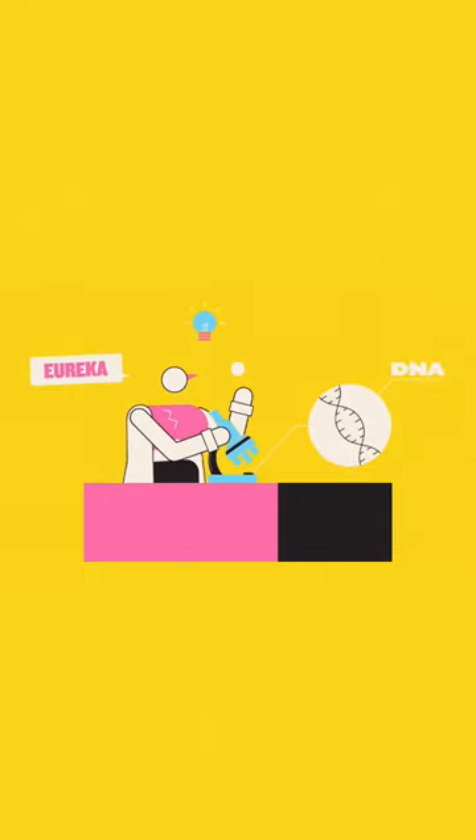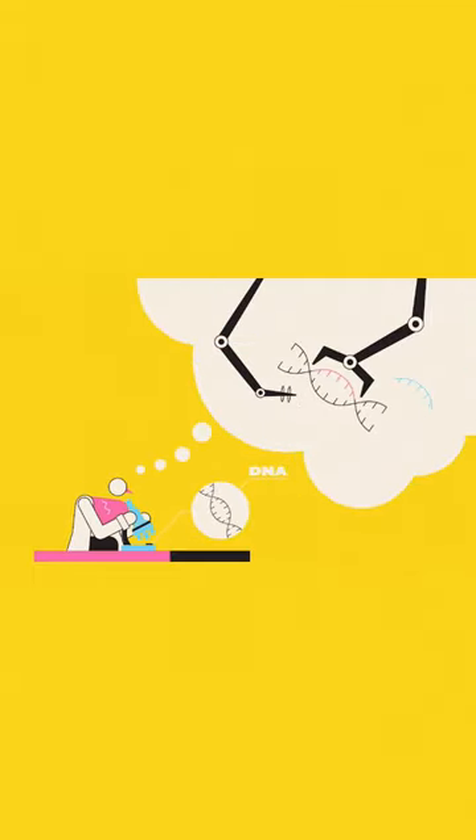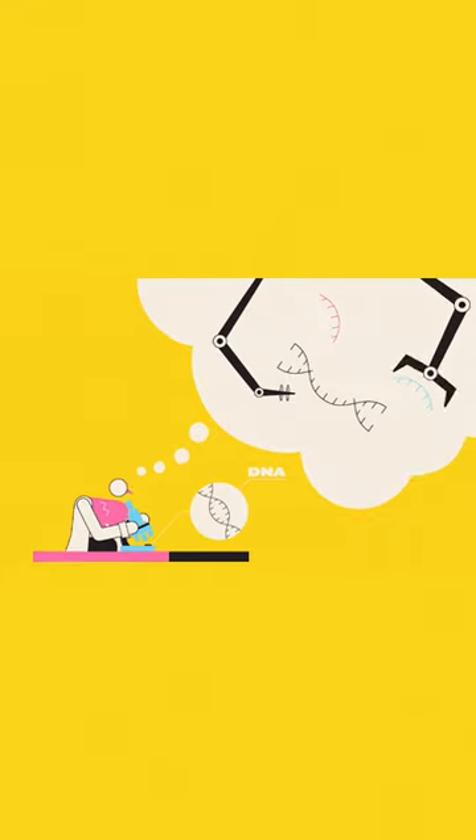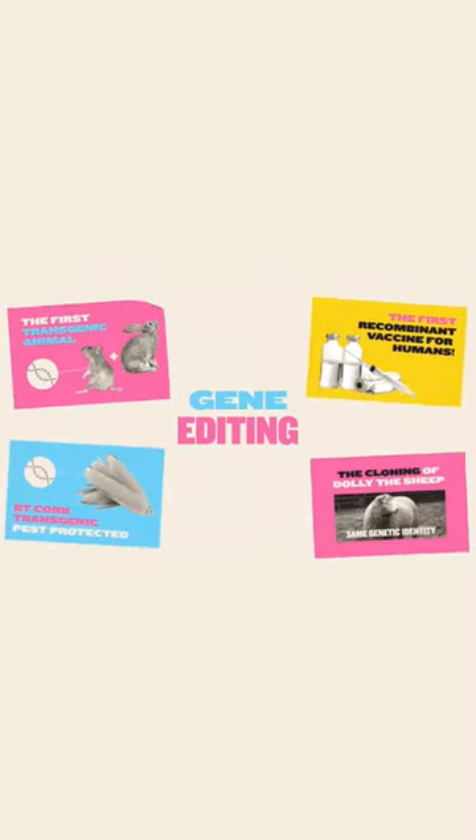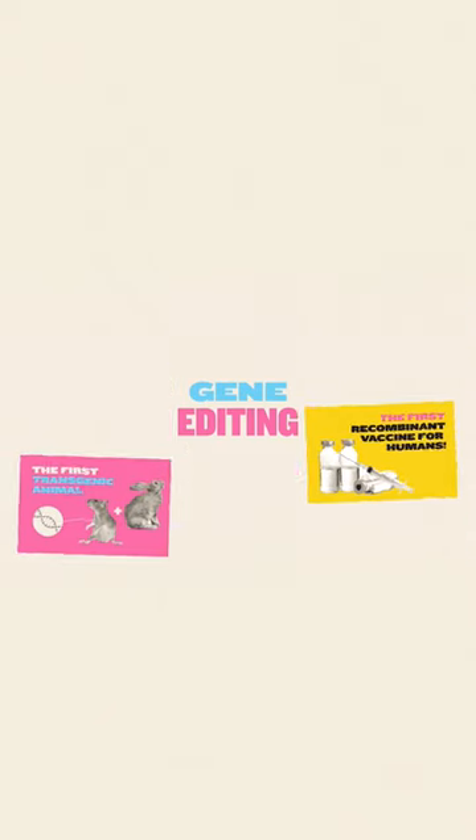Once DNA was discovered, it didn't take scientists long to start thinking about ways to mess with it. This idea is known as gene editing, and it's taken on various forms over the past half century or so. But for the most part, it's been a fairly slow-moving area of research.